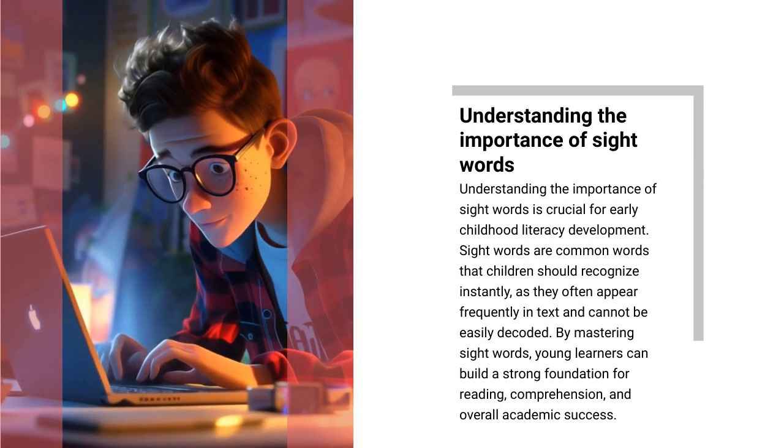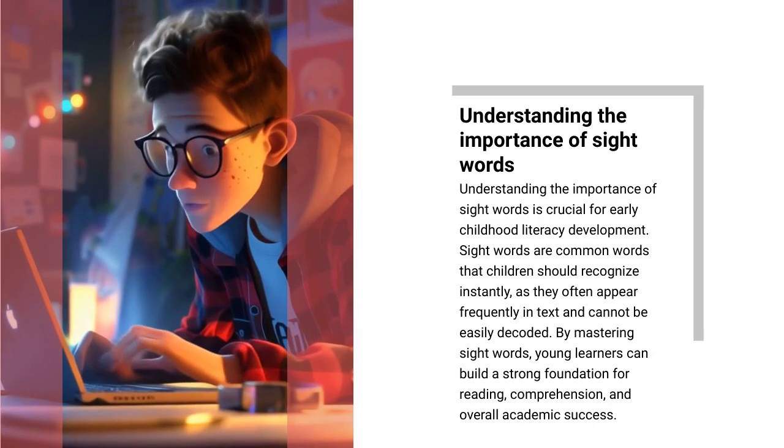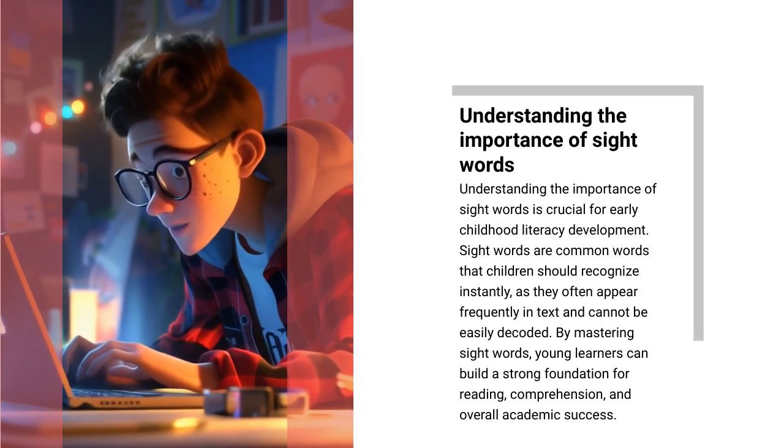Understanding the importance of sight words is crucial for early childhood literacy development. Sight words are common words that children should recognize instantly, as they often appear frequently in text and cannot be easily decoded. By mastering sight words, young learners can build a strong foundation for reading, comprehension, and overall academic success.